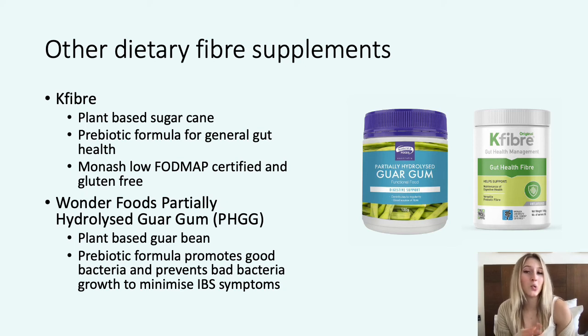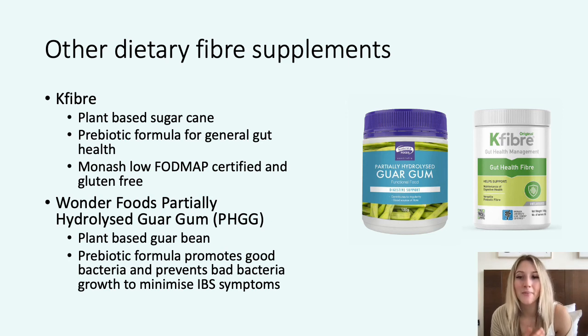Unlike other fibre supplements, you also need a lot less to achieve the desired effect. Wonder Foods PHGG is derived from guar gum and its prebiotic formula promotes good gut bacteria to ferment and produce short-chain fatty acids, which will alter the colon's pH so that bad bacteria cannot grow. Wonder Foods PHGG claims to improve quality of life, increase stool frequency, soften stools, reduce flatulence, cramping and abdominal bloating, and normalise bowel movements in both diarrhoea and constipation. Generic forms of PHGG are just as good, but it is still best to consult with your accredited practicing dietitian about which form of supplement is suitable for you.